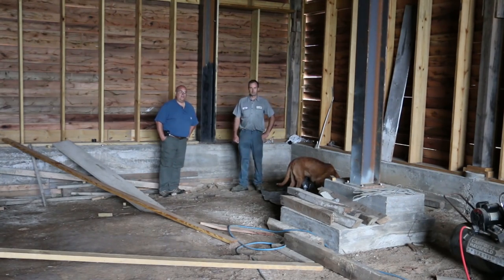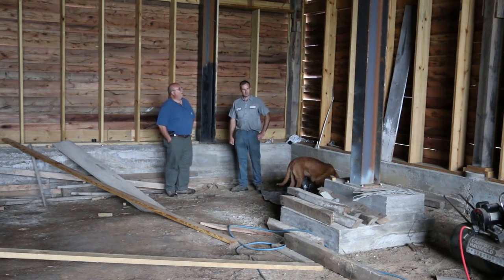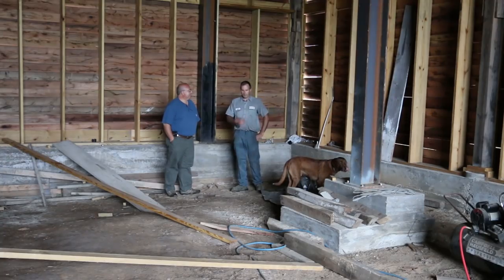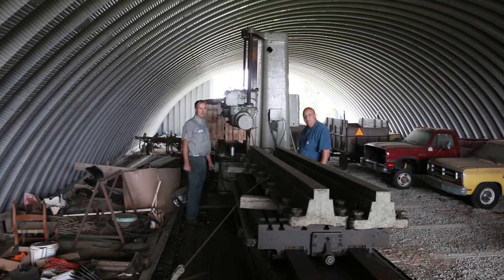Go check out his channel on transitioning this old barn into a really awesome shop. But what I really want to see is the boring mill. Let's go take a look. Adam Booth, eat your heart out, buddy. That's right — the little Kearns is a toy. This thing is amazing.